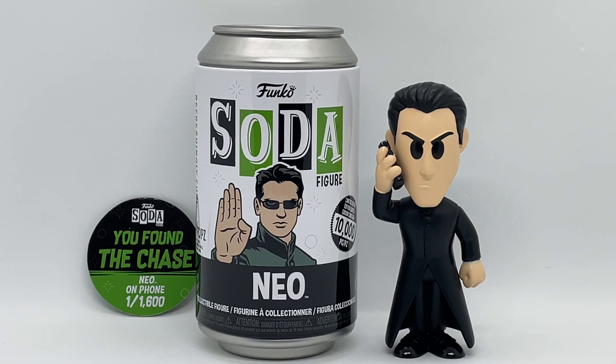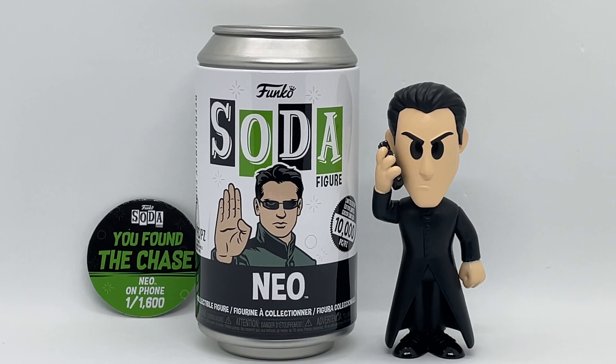There you guys go — that is the unboxing of the Neo Funko Soda Pop. But is it worth picking up? Hell yeah, it's definitely worth picking up. Now that I got a chase I'm so excited — that's very cool. I like how they're basically little mystery boxes in a can, which is pretty cool to me. Did you pick this one up? Do you think he's worth picking up? Did you get a chase? Let me know in the comments.